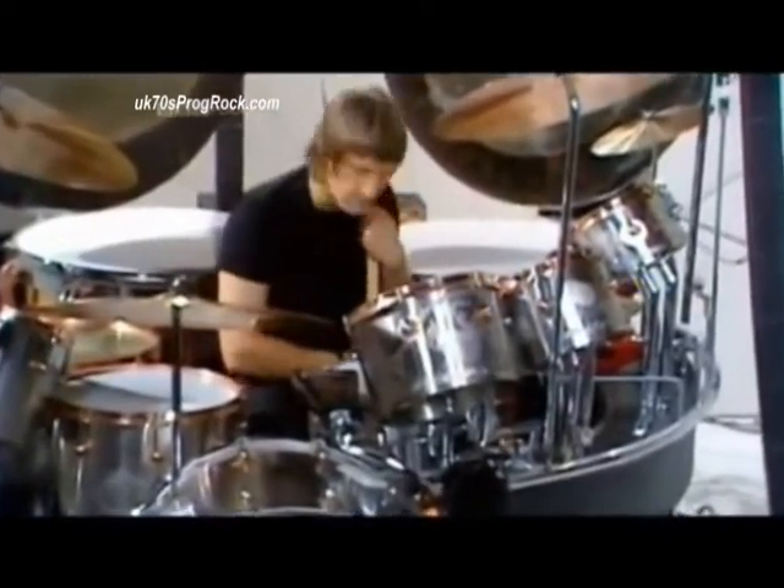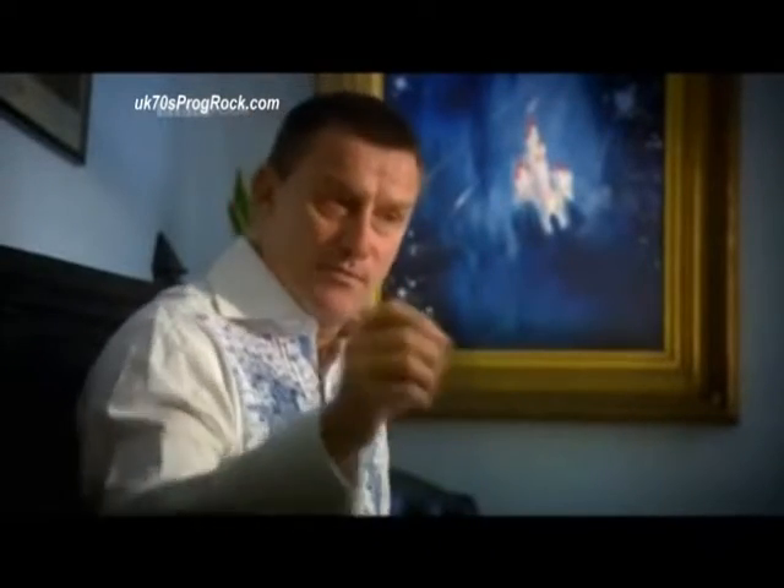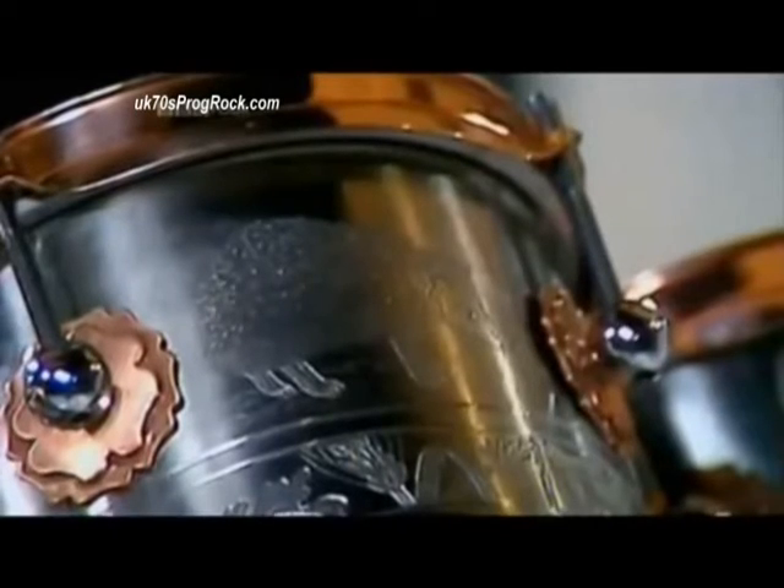I decided to get a jeweller, using a dentist drill — a chap called Paul Raven — to do these hunting scenes on each of the drums. I'd seen them on Purdy rifles and I was quite impressed. There's a peacock, there's a beautiful squirrel nibbling away there, there's a fox — really nice they are — and there's even somewhere I think a hedgehog. Yes, there it is.